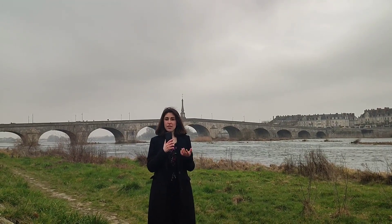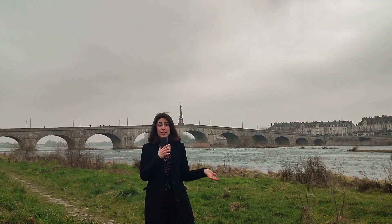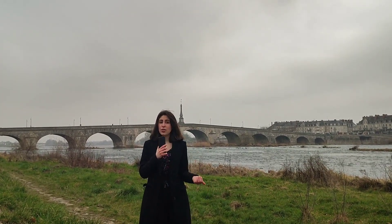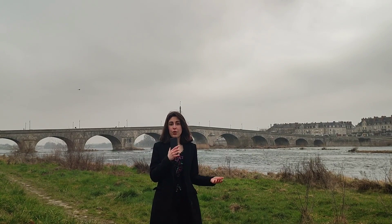In Blois, you can also find the Jacques-Gabriel Bridge, which passes over the Loire and connects two parts of the city. It was built during the 18th century and was partially destroyed during the numerous conflicts of the 19th and 20th century. Its last restoration dates from 1948.